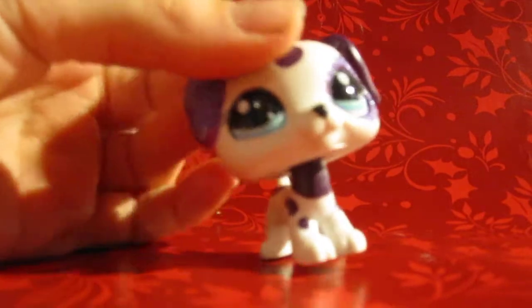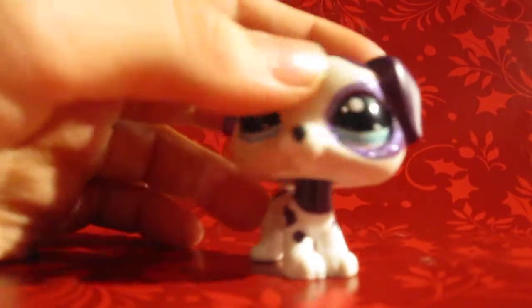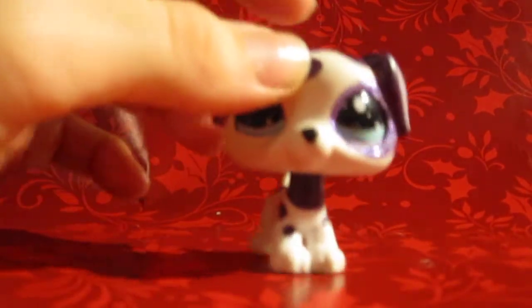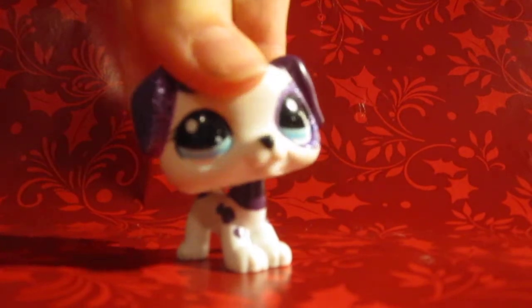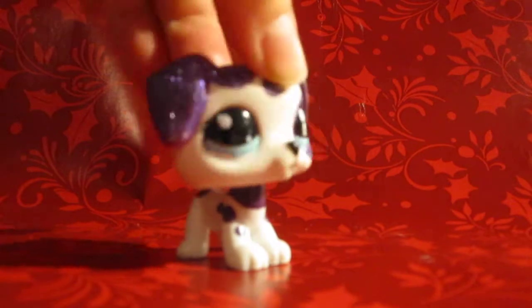Hey guys, today I'm going to be showing you all my LPS Dachshunds and Great Danes. They all came from eBay, so I'm going to tell you the names and how I got them. Let's start with the first Dachshund — I'm sorry if I say it wrong.